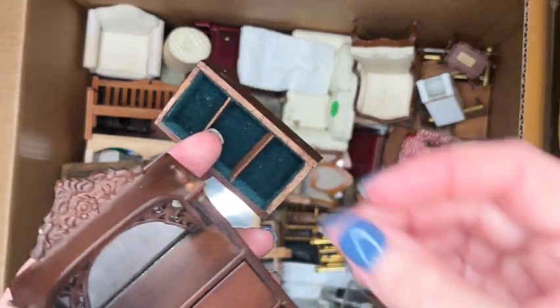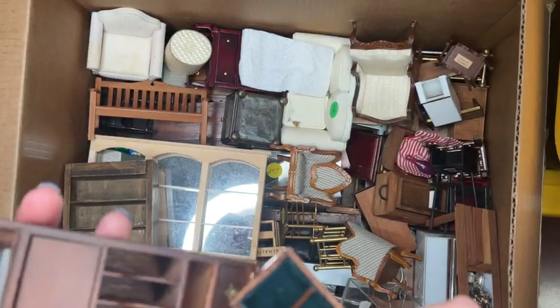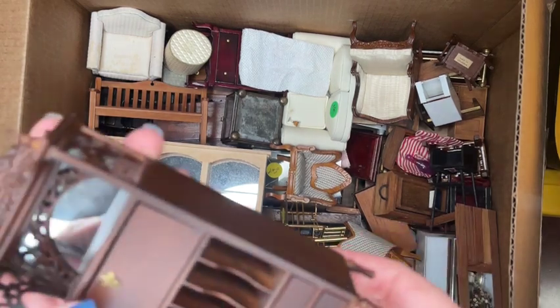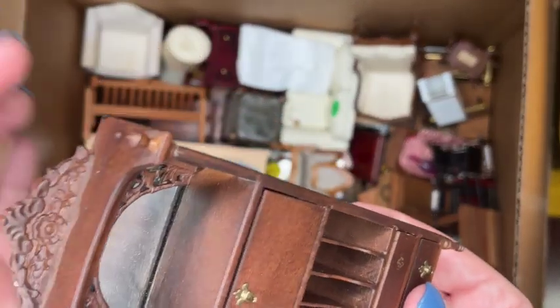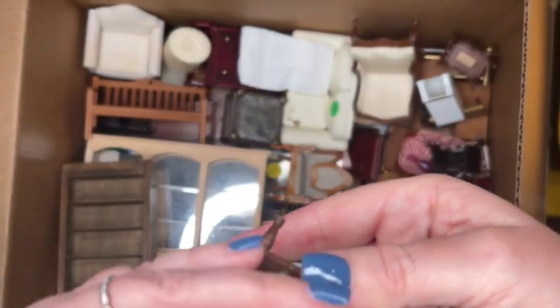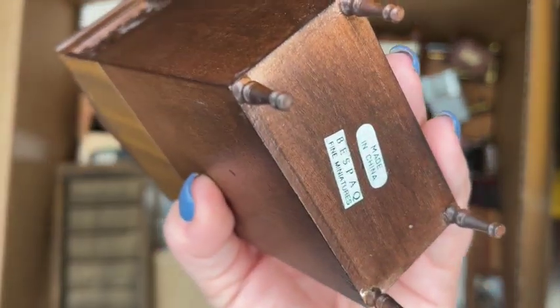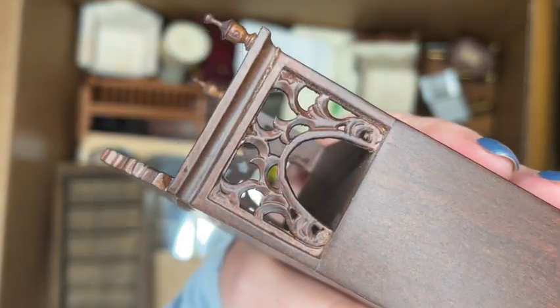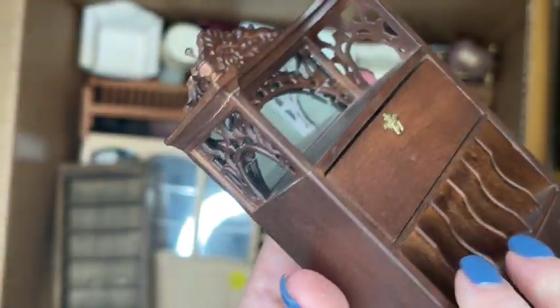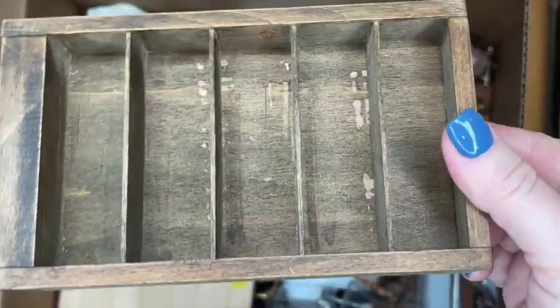I'm probably going to list this as a Bez Pack music or office cabinet just to be safe. The interior drawers have dividers, but one is a little bit loose, and one of the front legs is a little bit crooked — though it doesn't look like it's been repaired. I really love it, especially that ornate detail at the top.